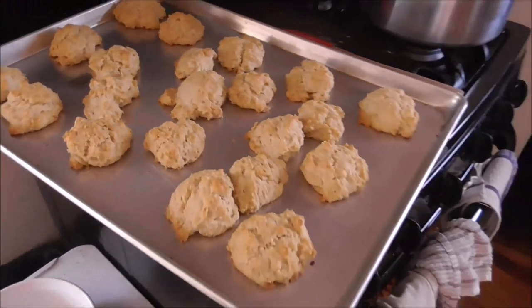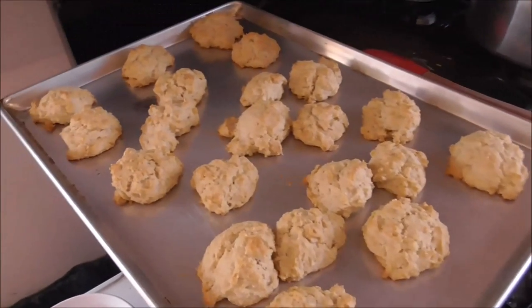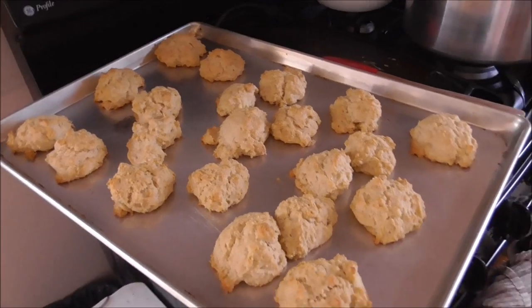Here are the biscuits that I made - not so pretty, but I think they're going to taste really good. And lunch was a smashing success. It was a smashing success. Yum. Especially the biscuits - they really said the biscuits were really good.